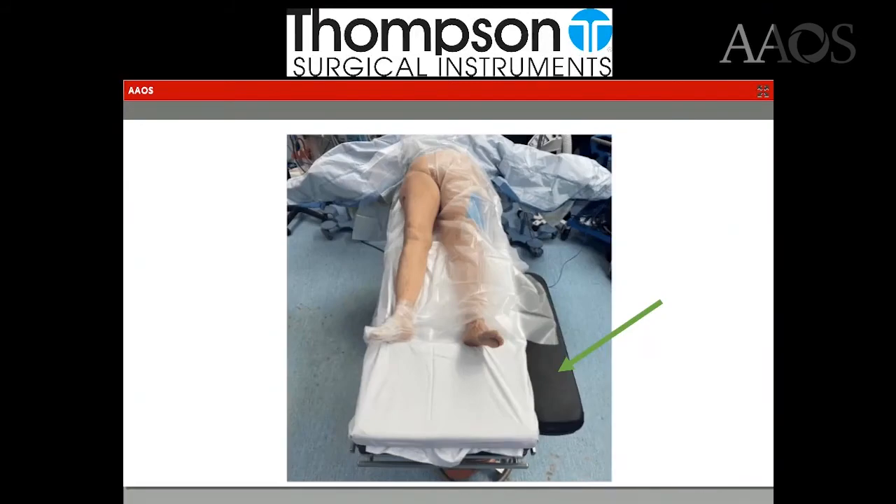I use a third armboard to functionally widen the table. This allows me to abduct the non-operative leg onto this extension and then adduct the operative leg during femoral preparation.